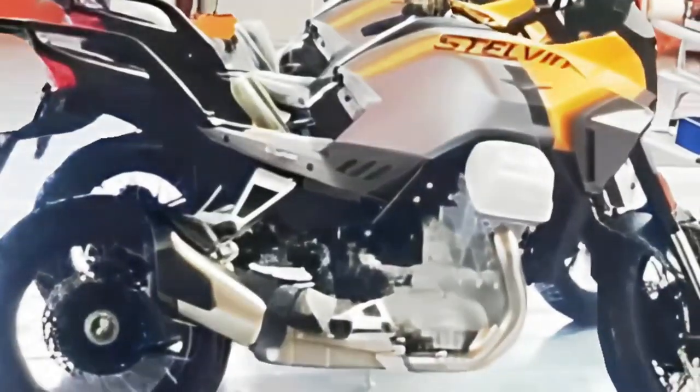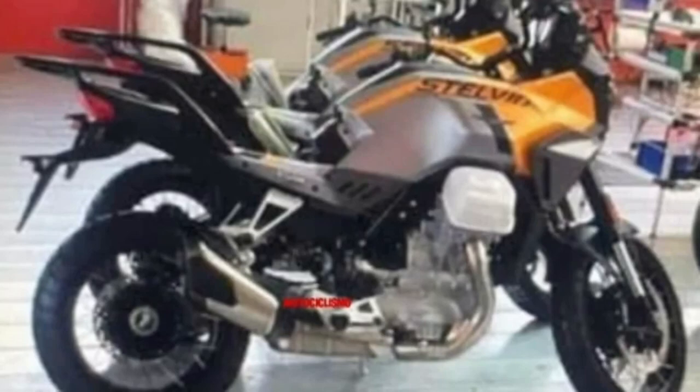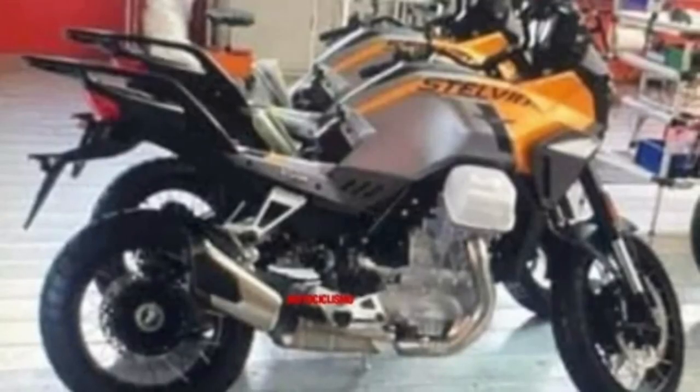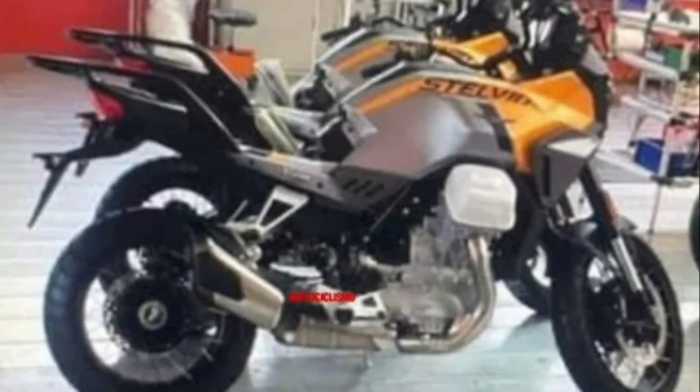As for mechanicals, the Stelvio is expected to employ the same 1,042cc transversal twin-cylinder engine as the Mandelo. The mill is good for 115 horsepower and 77 pound-feet of torque, all of which kick in from as low as 6,750 rpm. You should expect a different engine map though, so off-road shenanigans become more fun.